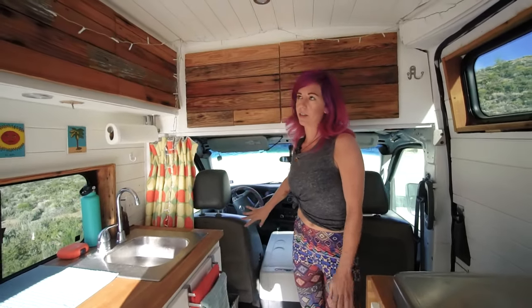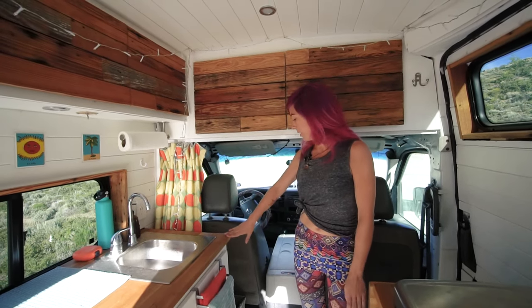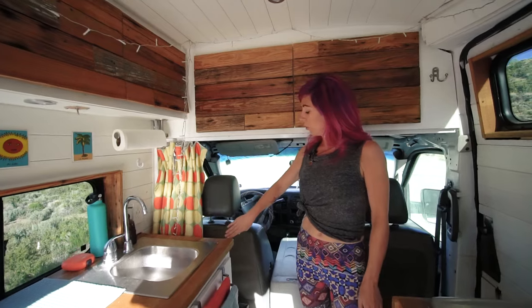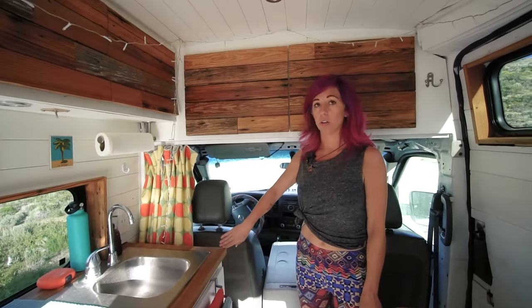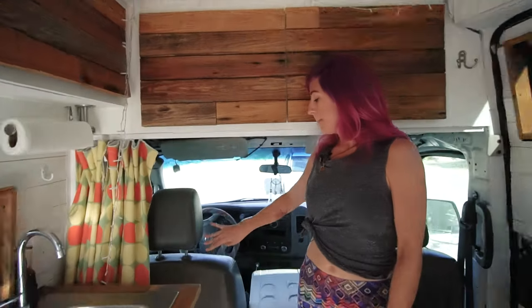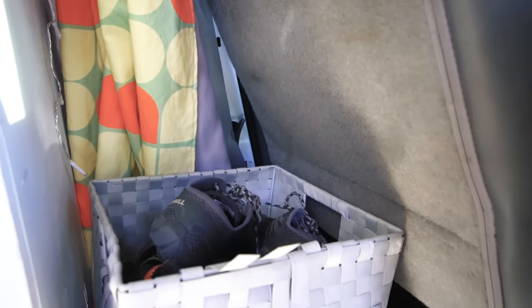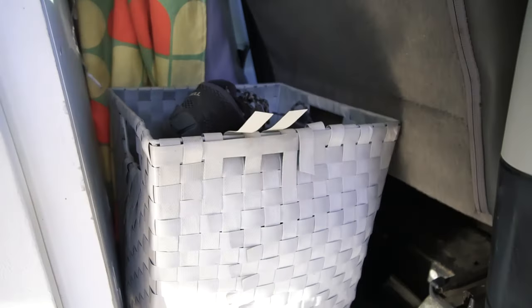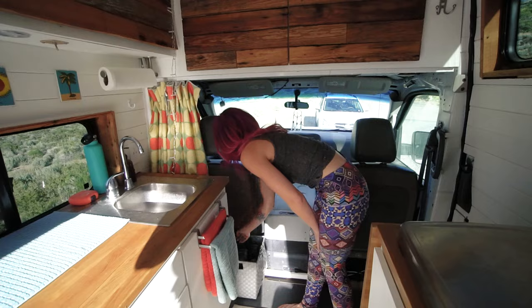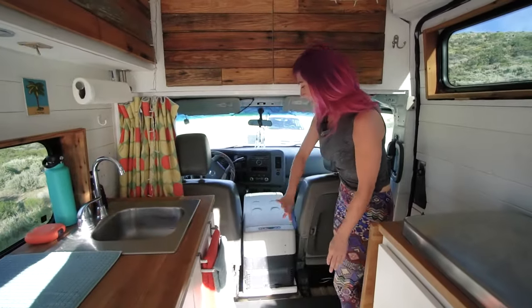There's some space between the driver's seat and this cabinet here — since I'm short it's really nice, and I kept the cabinet where it is in case someone really tall is driving. I can use this space for storage: a little container for all my shoes and an extra jug of water. It's really convenient and nice and out of the way.